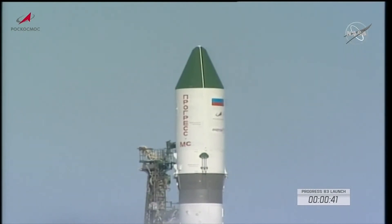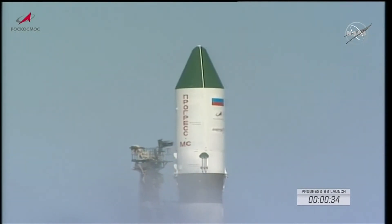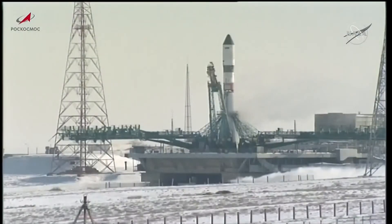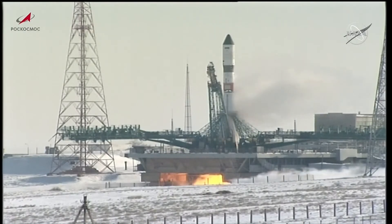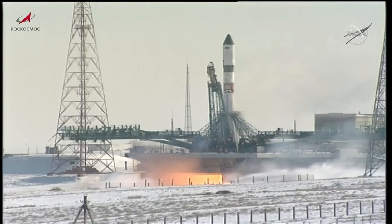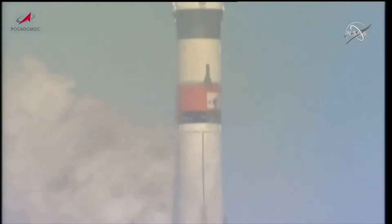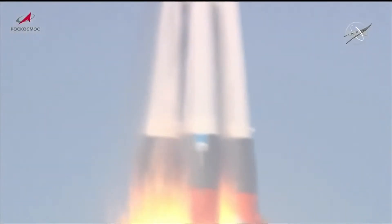T-minus 45 seconds to liftoff. Vehicle switching to internal power. T-minus 27 seconds and the first umbilical tower has separated from the booster. T-minus 20 seconds and counting. The auto sequence has been initiated. Launch command has been issued. Second umbilical tower separated. And we have liftoff! Liftoff of Progress 83, the next vehicle in the supply chain to the International Space Station.